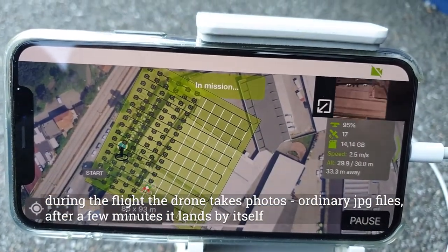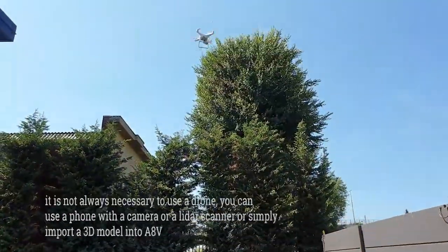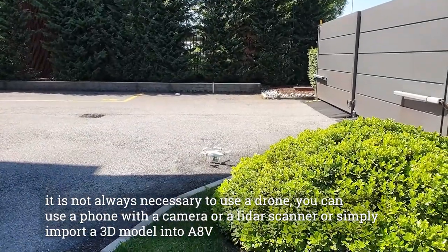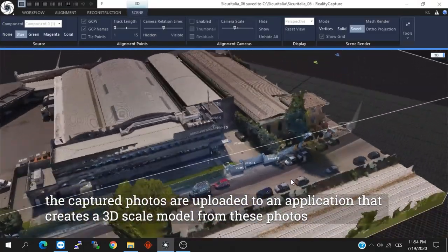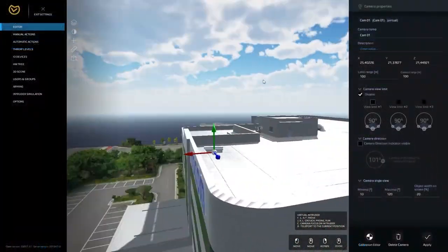The drone will take off and land in the same place. During the flight, it takes photos as ordinary JPEG files. After a few minutes, it lands by itself. It is not always necessary to use a drone — you can use a phone with a camera, a LiDAR scanner, or simply import a 3D model into AccraVision. The captured photos are then uploaded to an application that creates a 3D scale model.